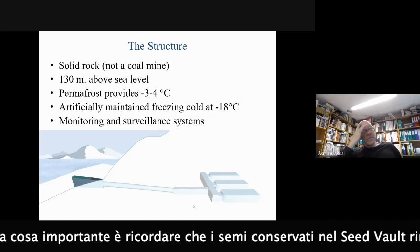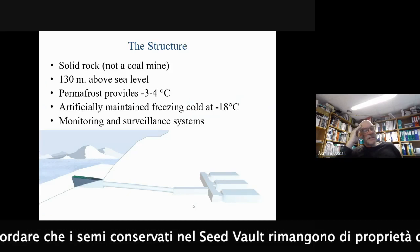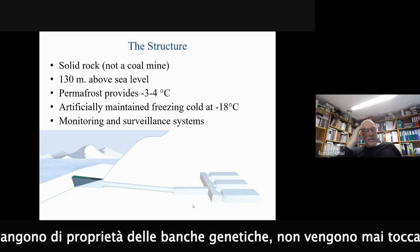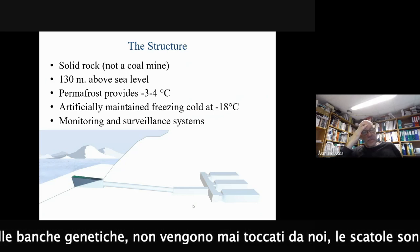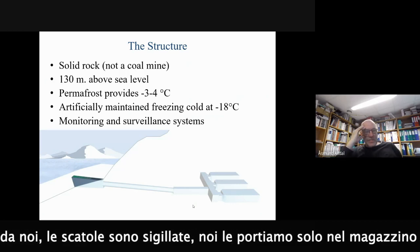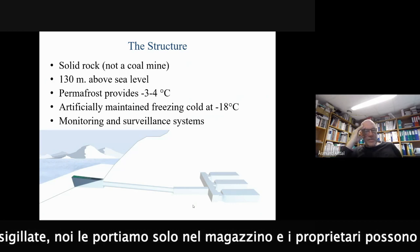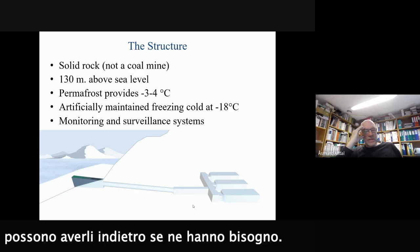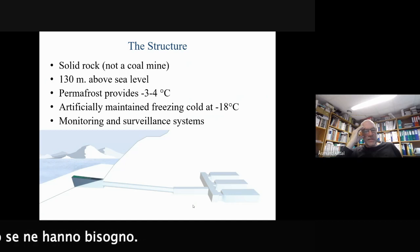It's important to say that the seeds conserved in the seed vault remain the property of the gene banks. Seeds are never touched by us. The seed boxes are sealed, we bring them into the seed vault, and the owner gene bank can get them back if they need them.